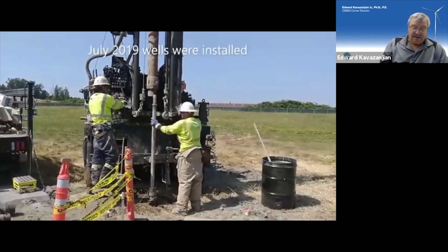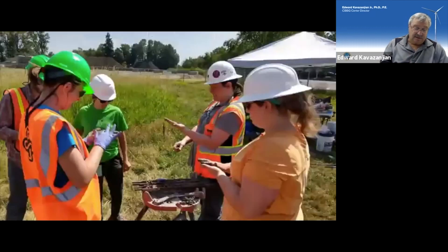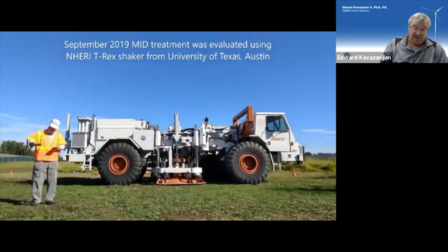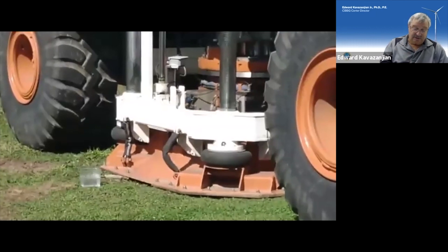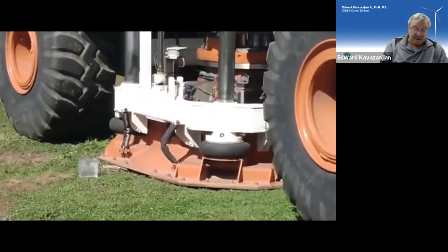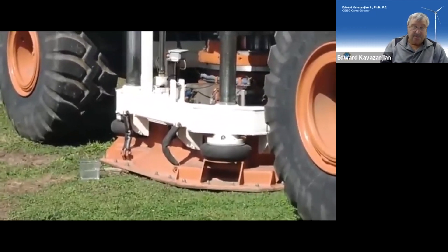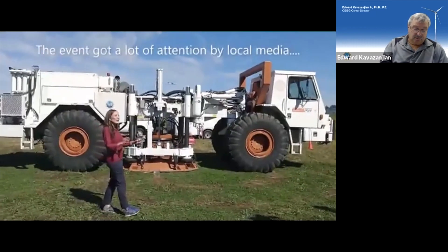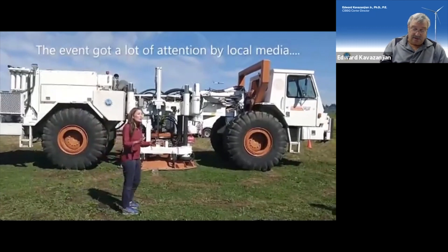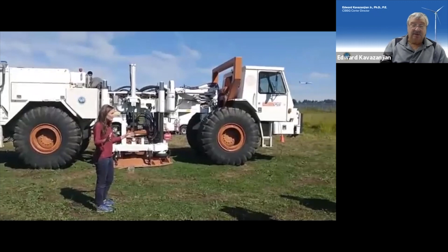ASU collaborated with Portland State University and NERI at UT Austin on a testbed for microbial desaturation for liquefaction mitigation in Portland. Here, you see the large T-Rex shaker exciting the ground above a soil stratum that was stabilized using microbial desaturation. The work attracted a lot of local media attention due to concern over liquefaction and the Cascadia subduction zone earthquake.